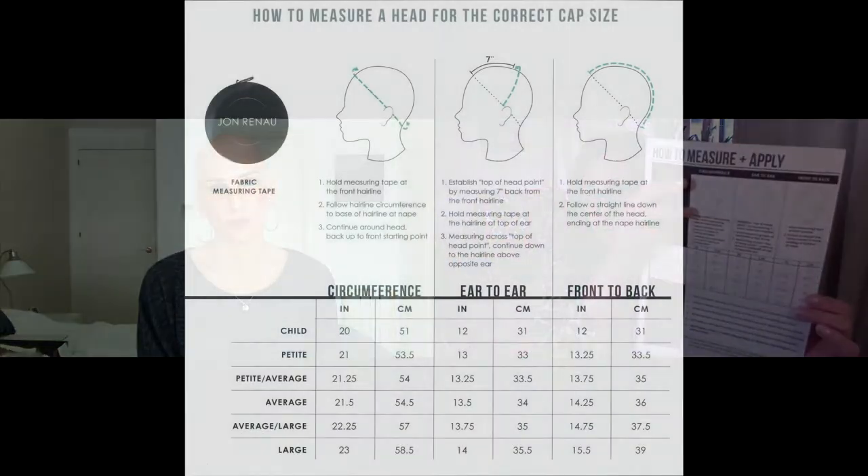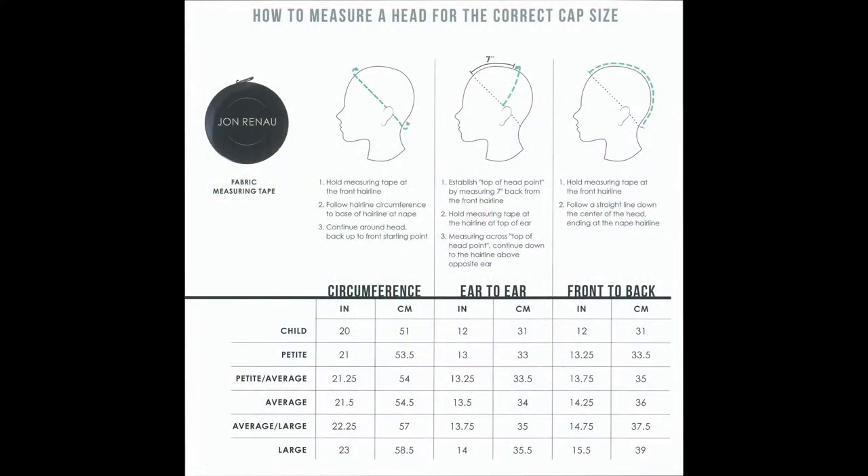On our website, and on lots of wig store websites, you'll find information about how to measure and find a guide. This is a Jon Renau guide — it helps you take the measurement and then establish where you might sit. But all brands will have their own guide, so it's worth seeking that out. For example, if you're looking particularly at a Raquel Welch, look for their guide as well, because it's like clothing — we come to learn that that store runs a bit big, or that size doesn't work for me. So we're going to start with the basic three measurements, and then talk about additional measurements that someone might need.